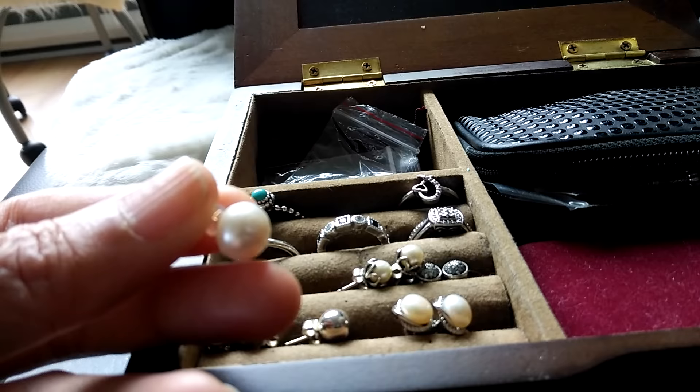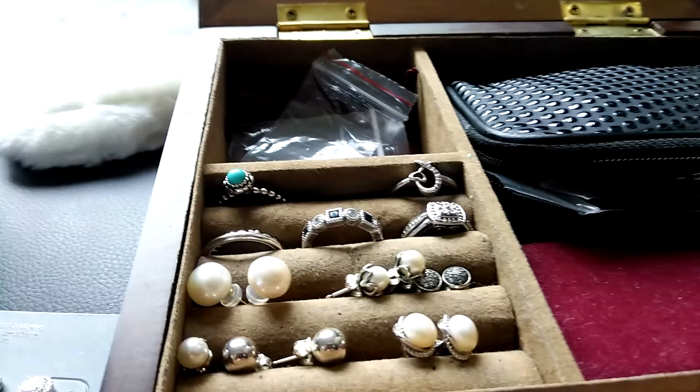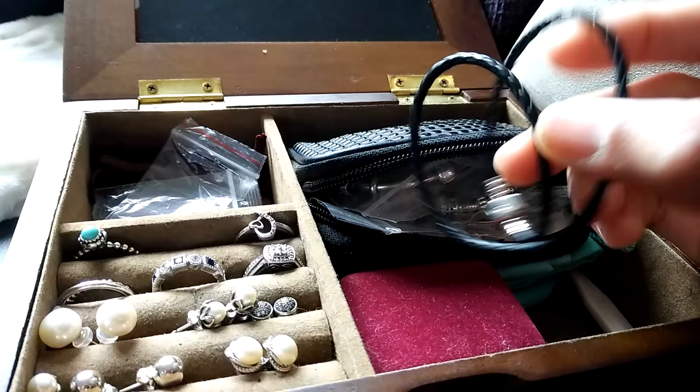Now I'm going to turn to my bracelets. So this is my leather bracelet.